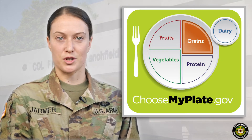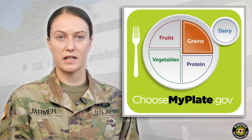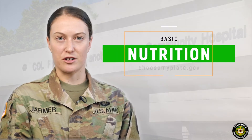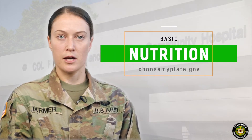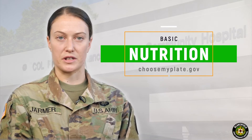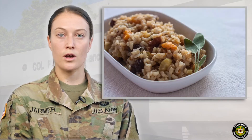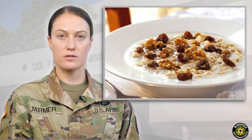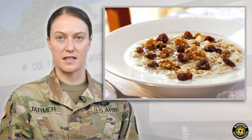The next quarter of our plate is grains. Grains contain predominantly the macronutrient carbohydrate. Carbohydrates provide energy and are protein sparing, meaning adequate carbohydrate intake allows protein to be used for its main purpose of building and recovering. Grains include rice, bread, pasta, oats, cereals, tortillas, and many others.